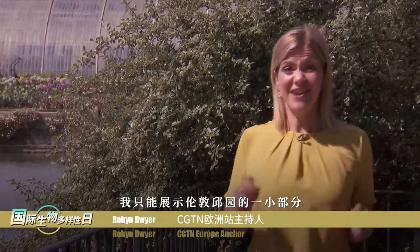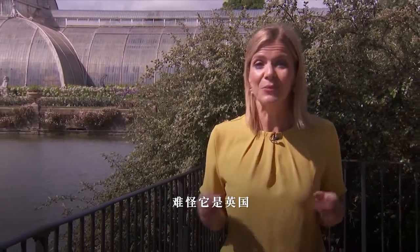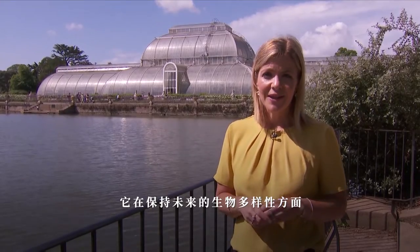I've only been able to show you just a fraction of the things there are to see here at Kew Gardens in London. It really is no wonder it's one of the UK's top tourist attractions, but it is just so much more than that — it has a really important role in helping keep our biodiversity for the future.